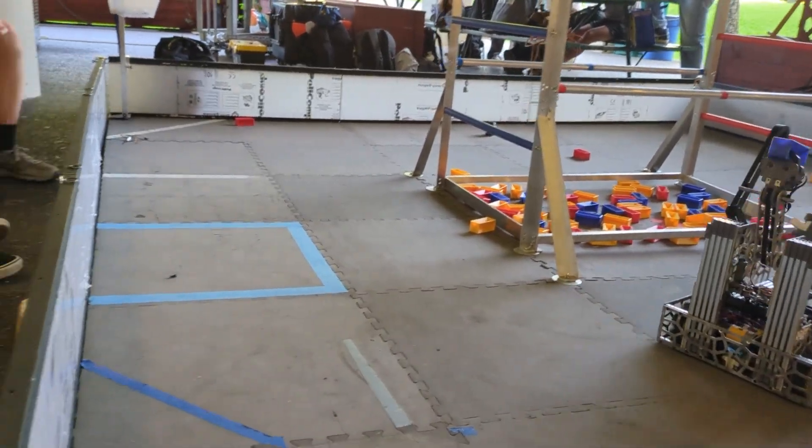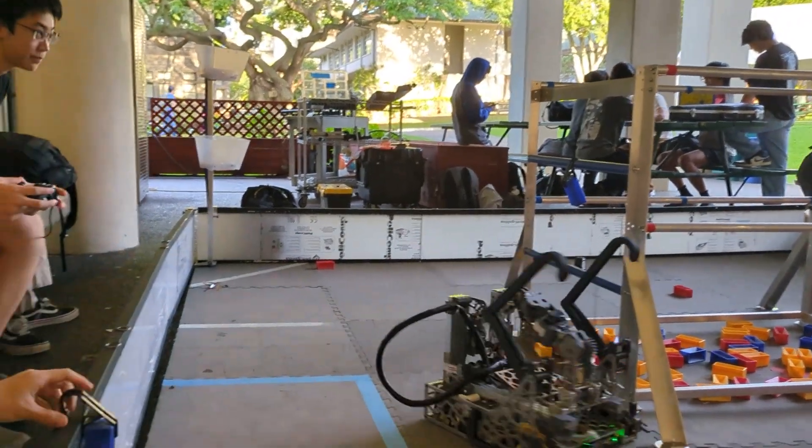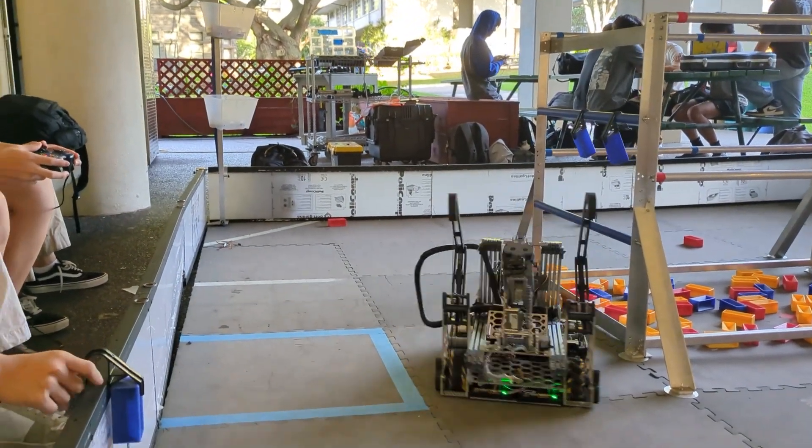Are you specifically just a basket robot, or do you also do specimens throughout the match? At the beginning of the season we did some simulations and thought a lot of teams would go for specimens since they gave more points, so we decided to go for samples instead as an alliance strategy. Unfortunately, a lot of teams in Hawaii also went for samples, so we've had to adapt — we added specimen scoring functionality, either from the wall or intaking. And is that hardware or software? It's all in software.